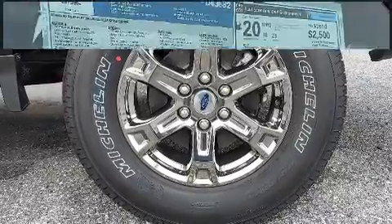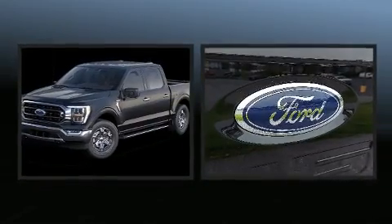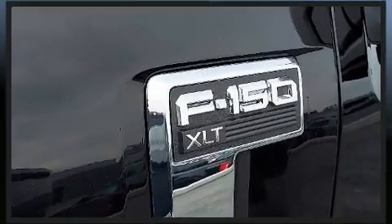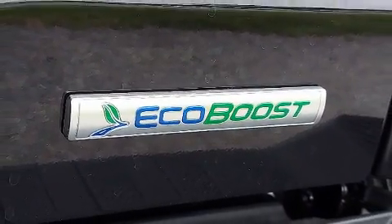Ford also prioritized safety and security by including dual front impact airbags, head curtain airbags, traction control, ignition disabling, an emergency communication system, and four-wheel disc brakes with ABS. Brake Assist technology provides extra pressure when applying the brakes.